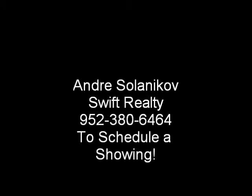If you have any questions or you'd like to schedule a showing, please contact Andre Solonikoff with Swift Realty. Thank you.